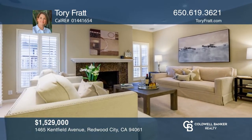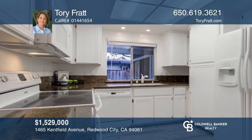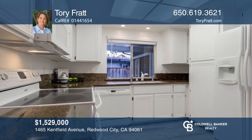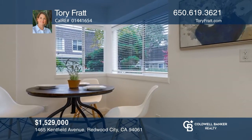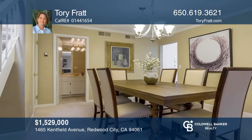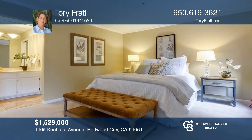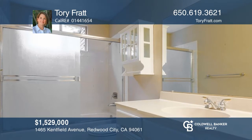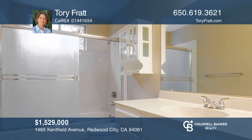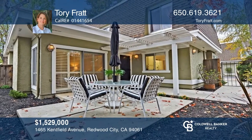Welcome to this fabulous three-bedroom, two-and-one-half bathroom home in a small complex of only 12 units. Relax in the open and airy living room that features a cozy fireplace and lots of windows to let in an abundance of light. The kitchen offers lots of counter space and beautiful flooring. The primary bedroom boasts an en-suite bathroom and a sitting area. Outside, enjoy a wonderful private patio with a lovely pergola. Don't miss out on this unique opportunity — call Tourie Fratt.